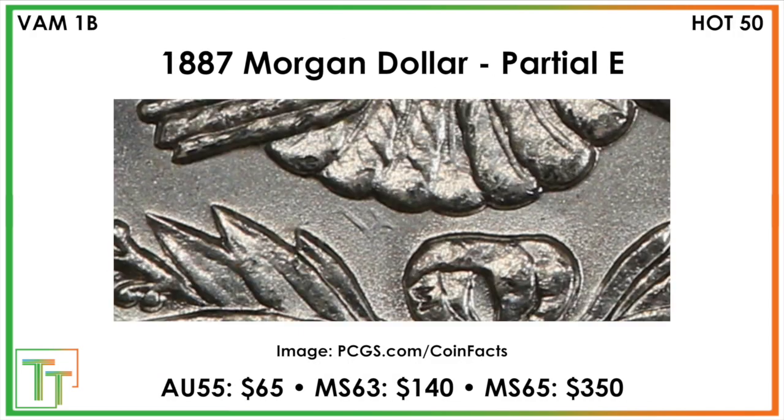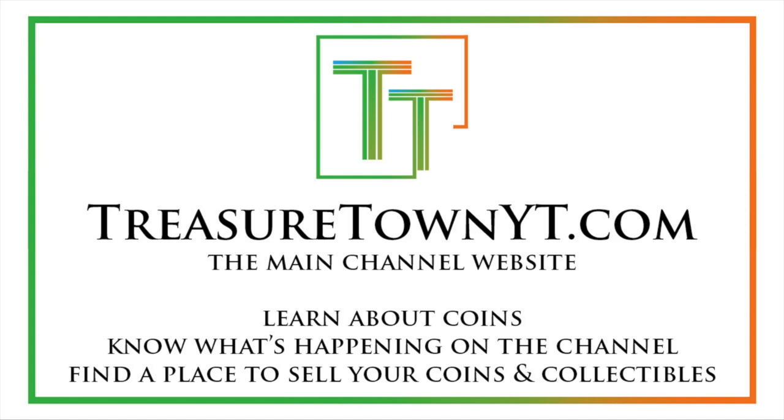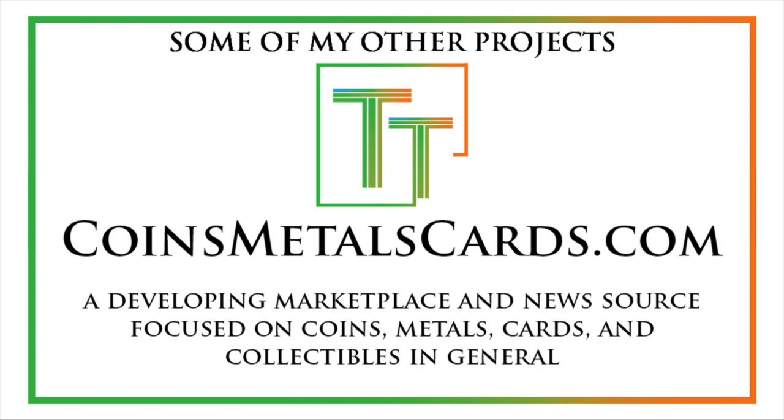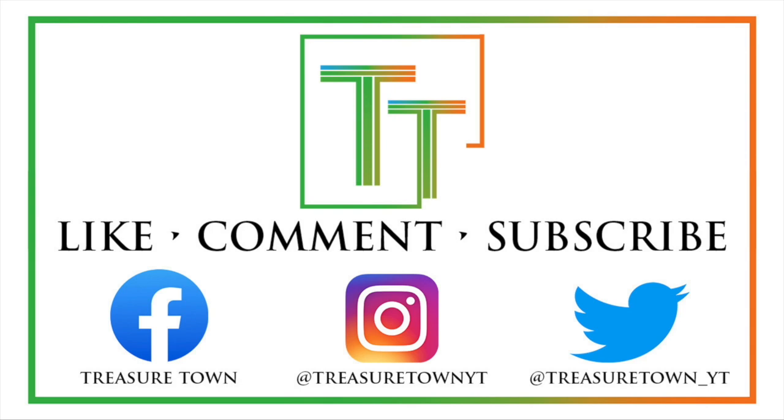That's what we've got here today. Look for these VAMs, and good luck finding them. Thanks for watching — I'd encourage you to like the video, comment, and subscribe to my channel. I also have Facebook, Instagram, and other social media platforms. You can visit my main channel website, treasuretownyt.com, to learn more. I'll eventually host all these videos on coinsmetalscards.com, which will feature news, a marketplace, and coin information. My goal is to eventually cover pretty much every U.S. coin date, mint mark, and denomination with a similar video, all hosted there. I also have treasuretowncoins.com, my coin dealing entity. Thank you so much — I look forward to seeing you in some of my other videos.